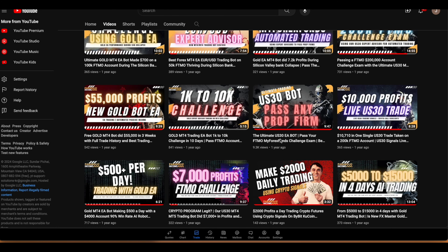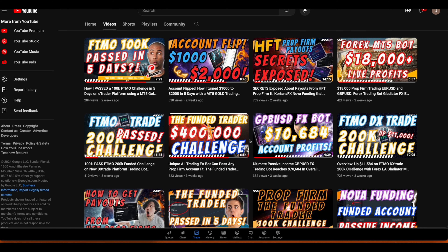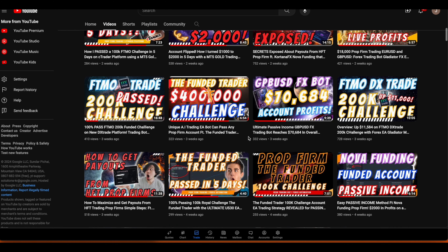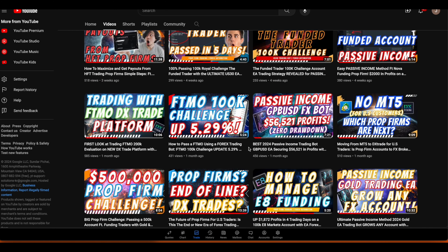What's going on traders - in today's video it's another update video on our US30 OmegaBot. I promised to do weekly update videos so you guys can see just how it's been performing, and I'm going to show you all of the wins and the losses so that it's completely transparent. This US30 OmegaBot was our first flagship EA, and it can be used on all prop firms - whether it's HFT, FTMO, Blue Guardian - it works on all of them.